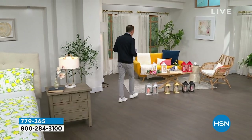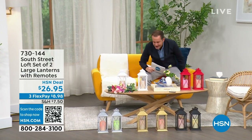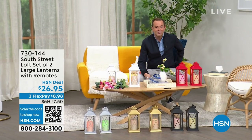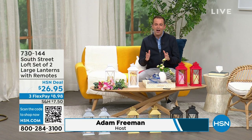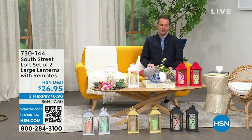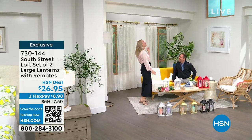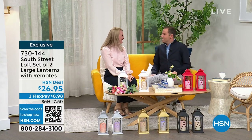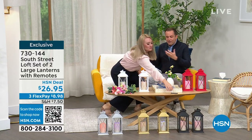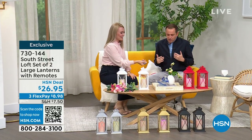We're heading into our first item — we'll spend the whole hour talking about South Street Loft. My special guest, the one and only Stephanie Rantz, is a true home expert, home designer, and voice of South Street Loft. She's also a self-professed nester. She says she is a perpetual nester.